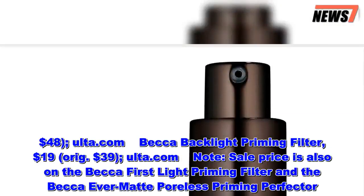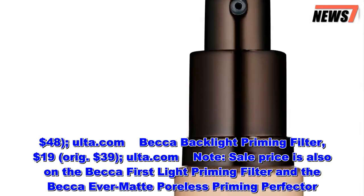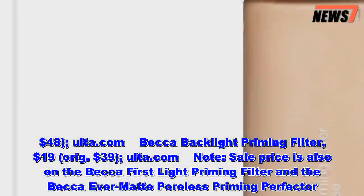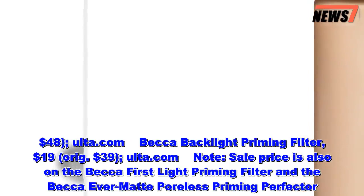Becca Backlight Priming Filter, $19, originally $39, at Ulta.com. Note: the sale price is also on the Becca First Light Priming Filter and the Becca Evermat Poreless Priming Perfector.